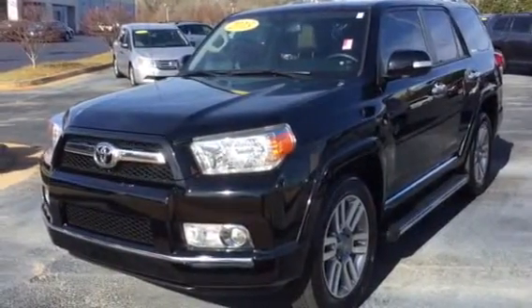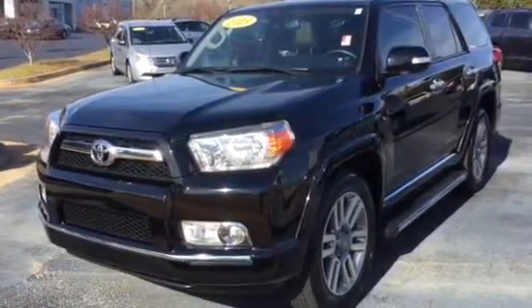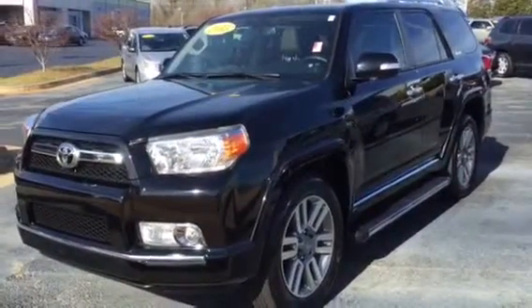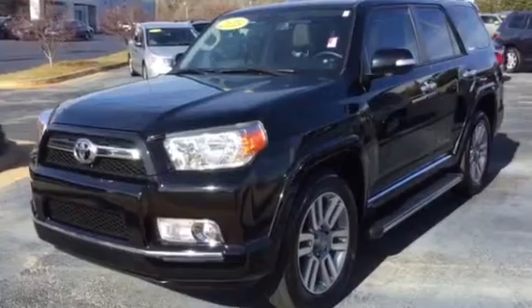Dr. Mumpower, good afternoon sir — this is Bobby Sabia here at LaGrange Toyota. I want to take a minute and walk you around our 2013 Limited 4Runner, gorgeous vehicle.